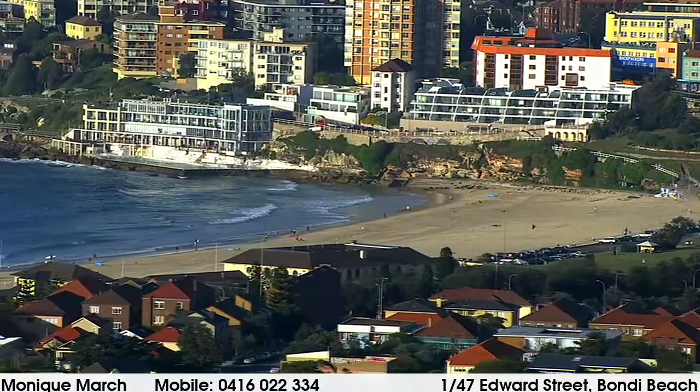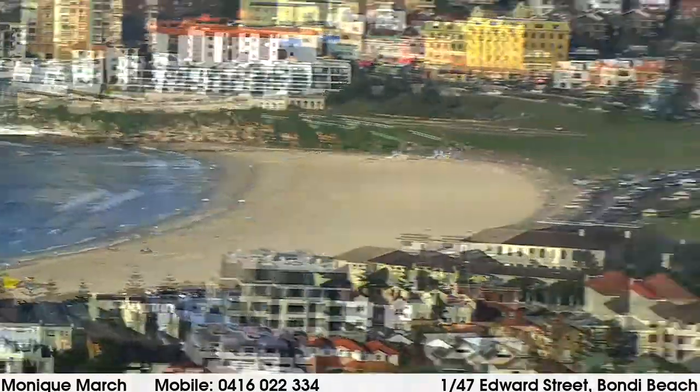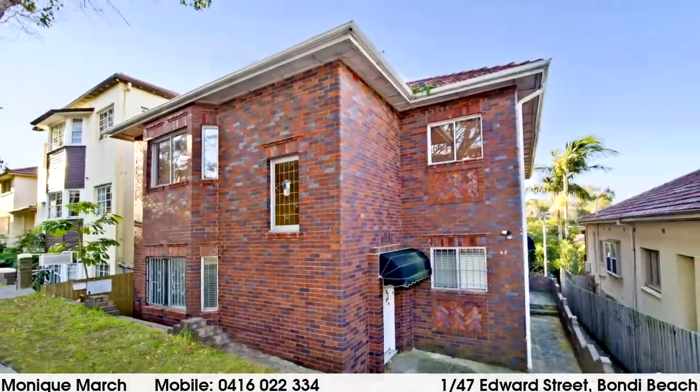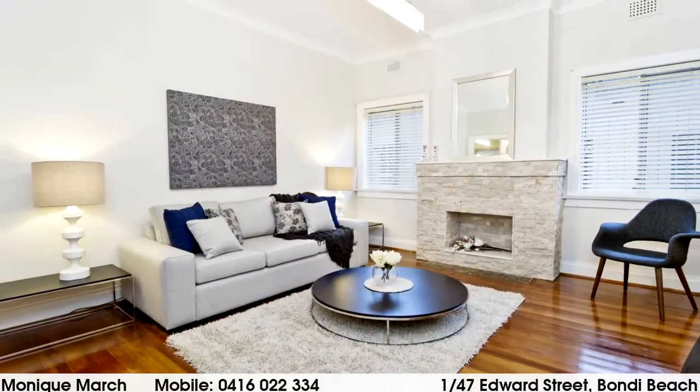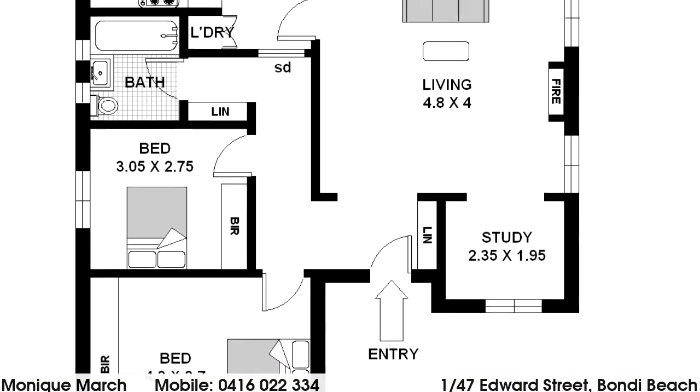Apartment 1 of 47 Edward Street, Bondi Beach, has undergone a brand new designer revamp to create a stylish coastal address. One of only four in the block, it features a semi-like layout with spacious interiors wrapped in windows on three sides.